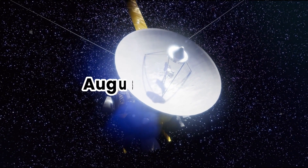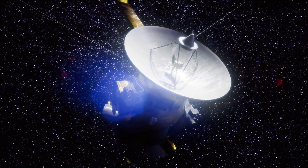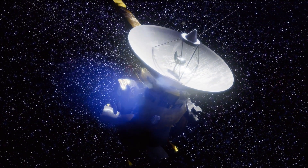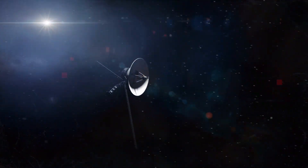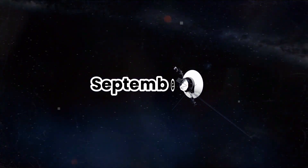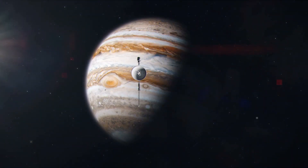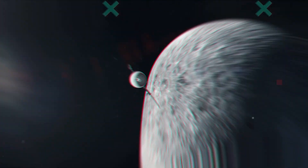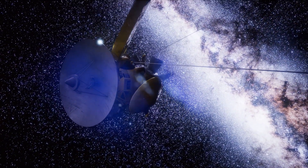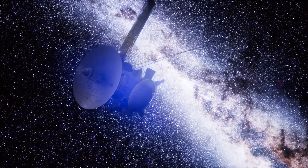On August 20th, 1977, NASA launched the Voyager 2 space probe from Cape Canaveral, Florida. Its partner in crime, Voyager 1, was launched two weeks later on September 5th. Even though both probes were Jupiter-bound, Voyager 1 was set on a shorter, faster trajectory, so taking off second made sense. It overtook Voyager 2 on December 15th, 1977, and exited the asteroid belt first.